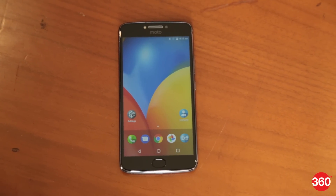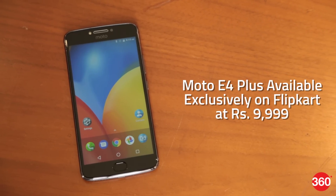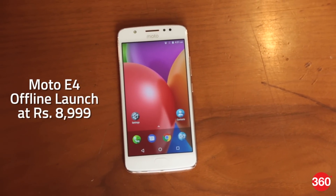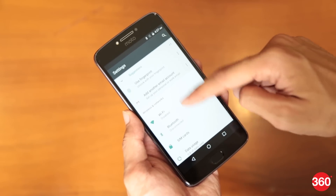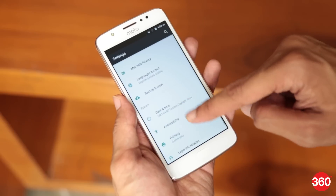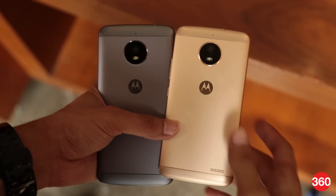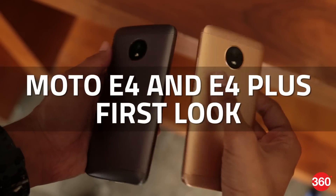The Moto E4 Plus has officially launched in India and gone on sale exclusively on Flipkart at 9,999 rupees. Moto has also confirmed the offline launch of the Moto E4 in India at the price of 8,999 rupees. The biggest highlight specifically on the Moto E4 Plus is its massive 5,000 mAh battery, while both new budget segment smartphones run Android 7.1.1 Nougat out of the box. We managed to get our hands on the new Moto E4 handsets at the launch event and here are our first impressions.